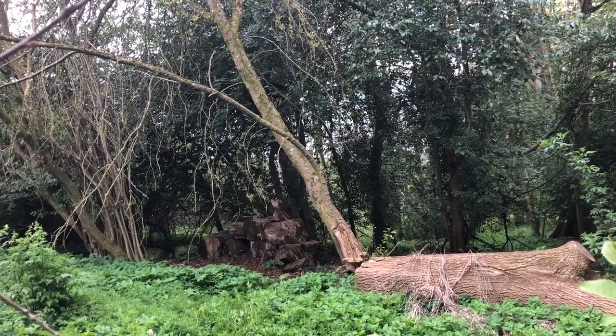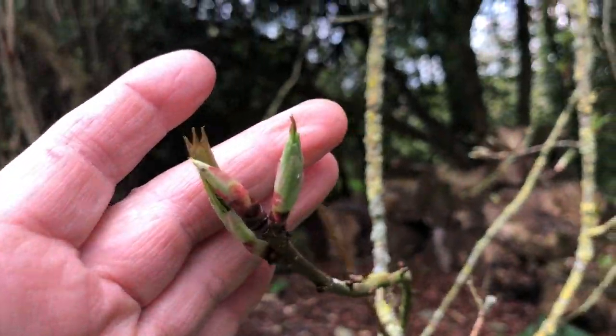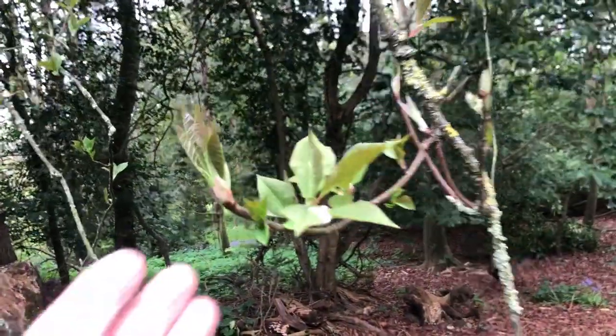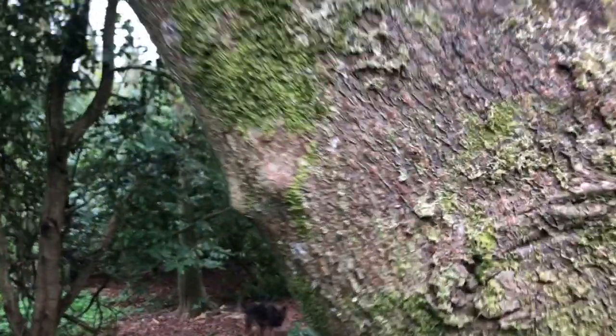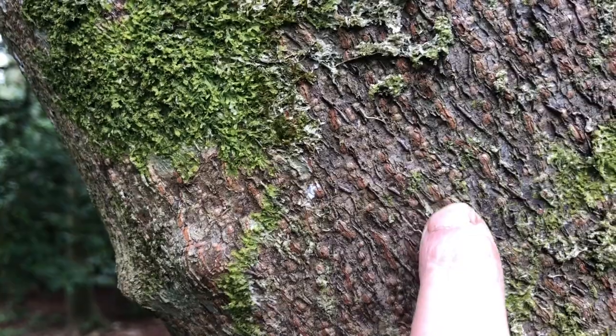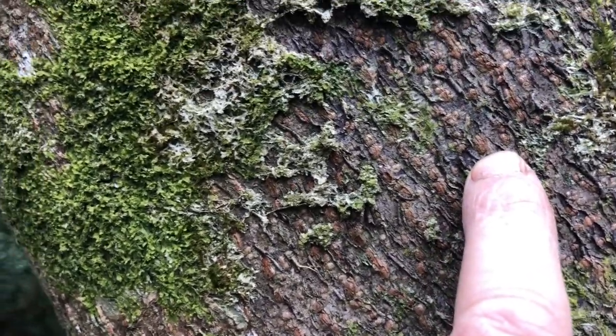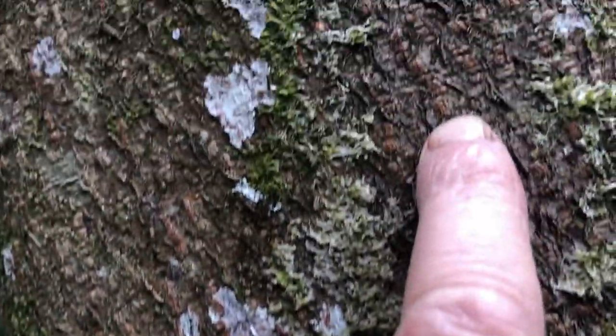I'll go over to that cherry tree and show you the bark. This is the parent or mother cherry tree. And the bark, if you get in close, you can see this kind of raised texture or pimples that are across the bark.